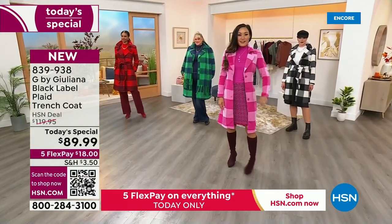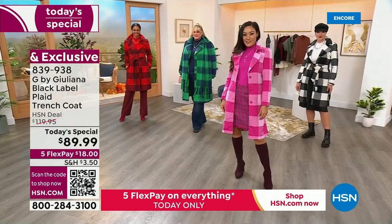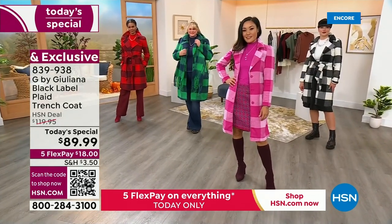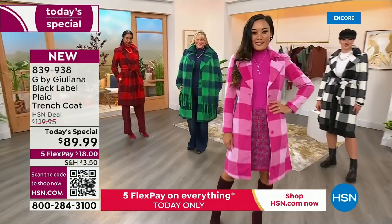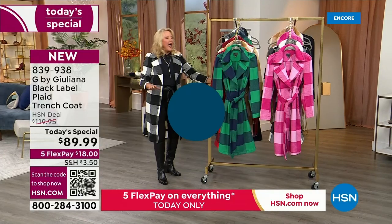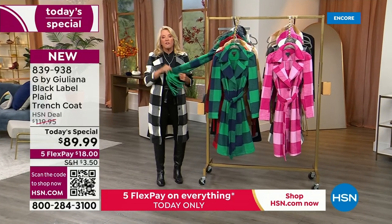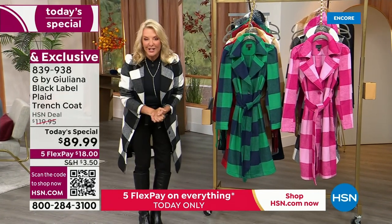We have extra extra small to 3X. And because it's Juliana Rancic, she did two lengths: petite at 39 inches long and average at 42 inches. We've got the cutest little mock neck coming up, a great pair of jeans, and a scarf that I would gift to everybody on my list — all matching back to our today's special. So here she is.